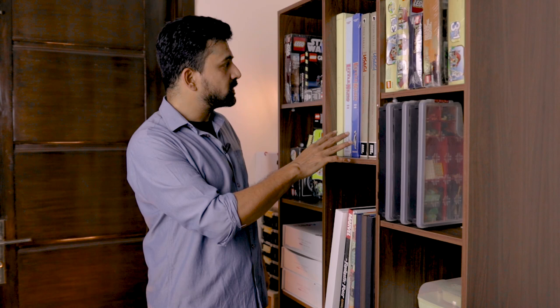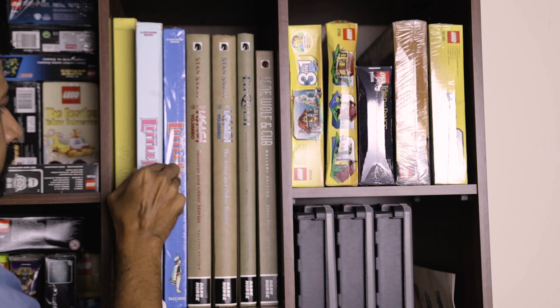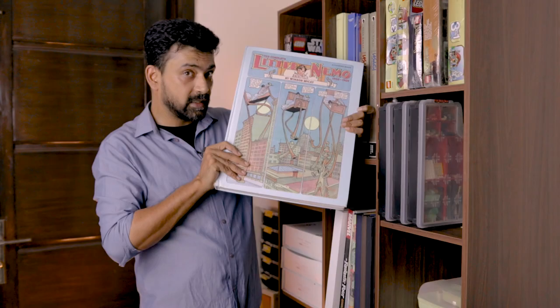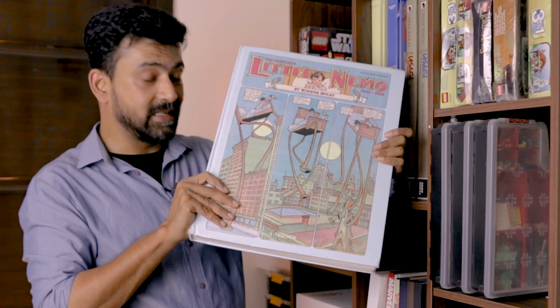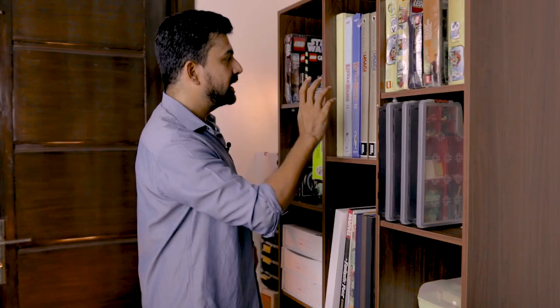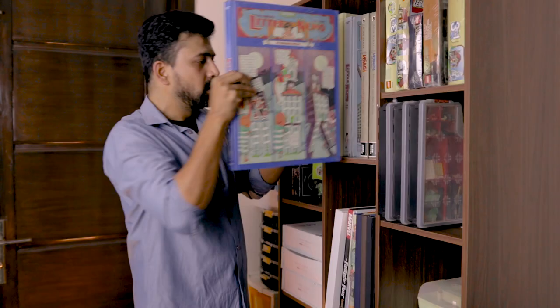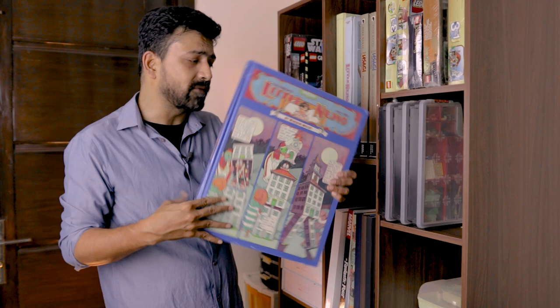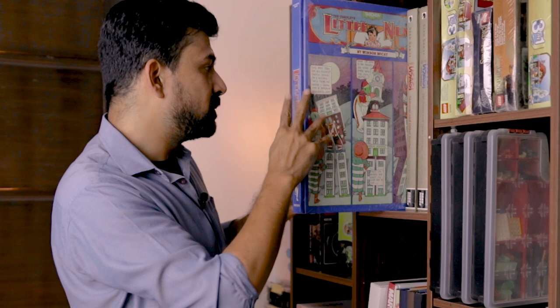Next we have the two volumes of The Complete Little Nemo by Winsor McCay — volume 1, 1905 to 1909. This volume was featured in my Little Nemo video, one of the three gorgeous editions to read this collection in. And this is a brand new acquisition, volume 2, also from Tarshan, collecting strips from 1910 to 1927. As you can see, this is still in the shrink wrap — I haven't opened it yet. I was thinking I could make a video in which I open and go through this for the first time with you.